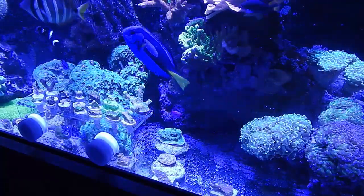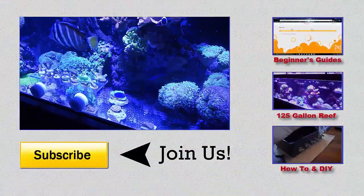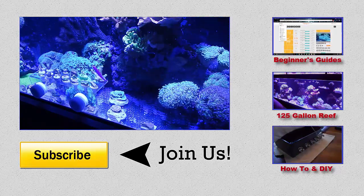There you go, buddy. That was the shrimp — and it's gone already. All right guys, I appreciate you watching. Go ahead and like, comment, subscribe. If you have any questions, let me know, and I'll see you next time. Peace.